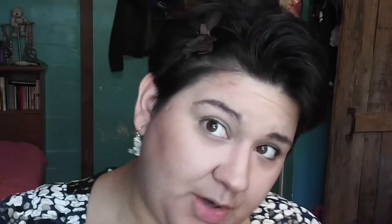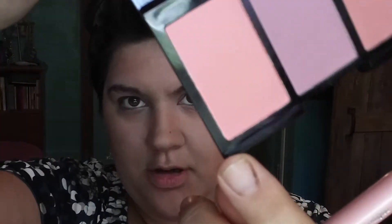Now on to blush! Also, I have my daughter's hair bow in my hair — I was trying to find something to get it out of my face and I thought it looked cute and goes with my dress. I'm going to be using the City Color Be Matte Blush Trio that I got in one of my Ipsy bags. I'm going to use this pretty pink one — the lightest one. These are really pigmented, so just a little bit is all you need. I don't want to go too crazy with blush — I don't want to look sunburned.